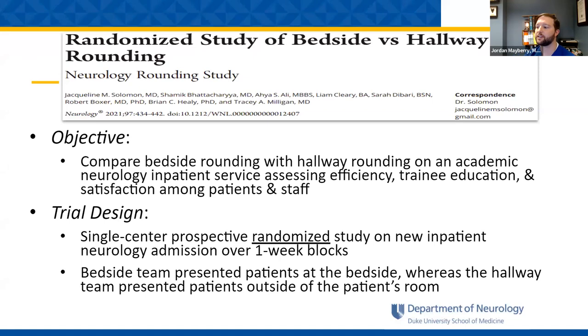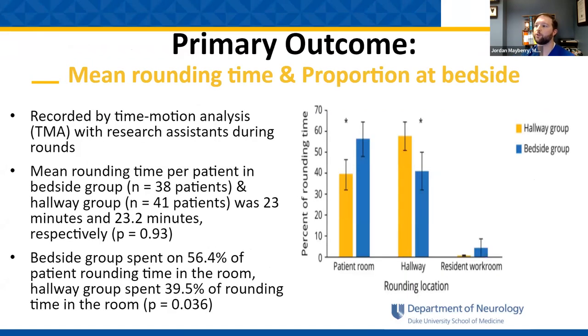The bedside team presented patients at the bedside, whereas the hallway team presented patients outside of the patient's room. The primary outcome was broken down into the mean rounding time and the proportion of time spent at bedside, recorded by time motion analysis with a research assistant following the team on rounds. The mean rounding time per patient was 23 minutes for the bedside group (38 patients) and 23.2 minutes for the hallway group (41 patients) — basically the same.